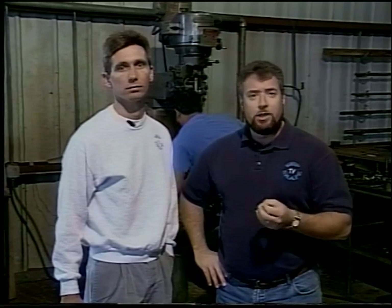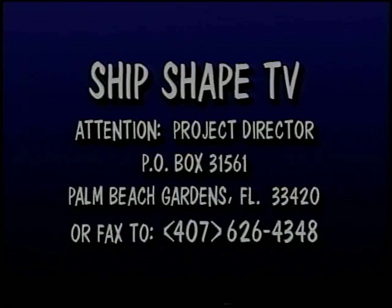If you have a suggestion for a project that you'd like to see covered here on the show, write us a letter or send us a fax. Write your project suggestions to Ship-shape, the TV show, Attention Project Director, Post Office Box 31561, Palm Beach Gardens, Florida 33420. Or fax us at area code 407-626-4348.